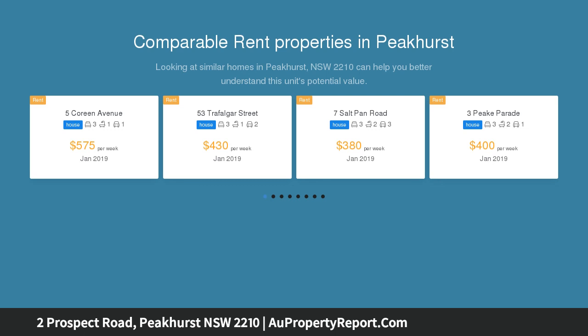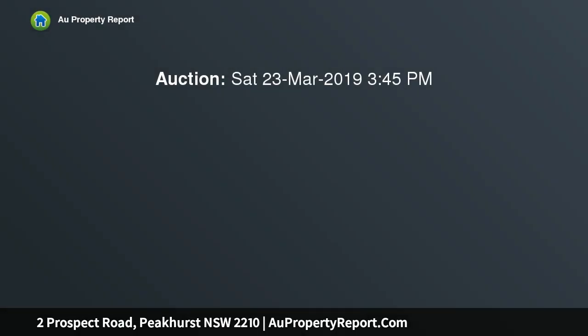Large main bedroom with bay windows and floorboards throughout. This beautiful home has flow from the front door sweeping you out to the large undercover outdoor entertainment area.